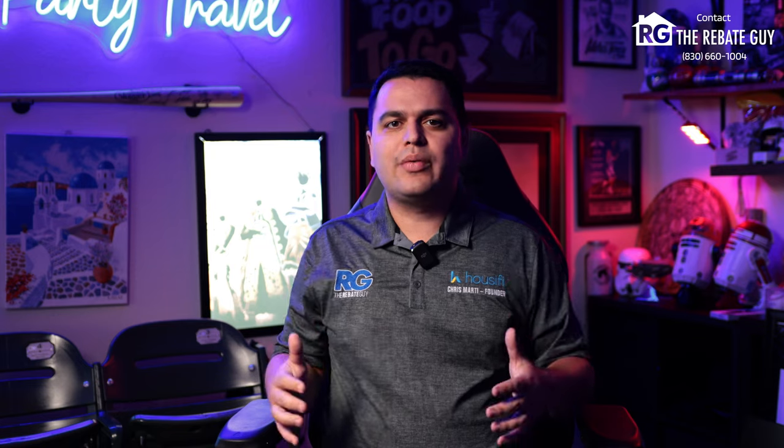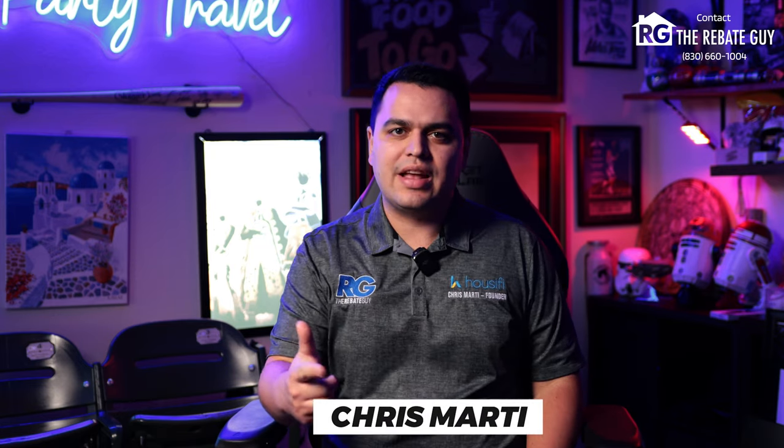We're bringing you another amazing opportunity in the Garden Ridge area, located just off 3009, with some incredible deals by one of our best builder partners that we work so closely with on this channel. We're going to take you through everything that you need to know — who's building here, what's going on, and why this is a neighborhood you have to check out. My name is Chris Marty, The Rebate Guy, and this is Heimer Estates.